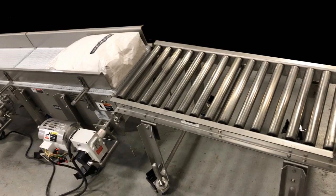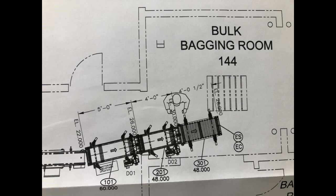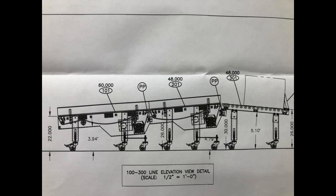Filled and sealed upright bags require an operator to manually reposition the product to lay flat for initial transport out of a bulk filling room. Multiconveyor custom designed a slight eight-inch incline raising the bags to a more functional elevation for the manual orientation.